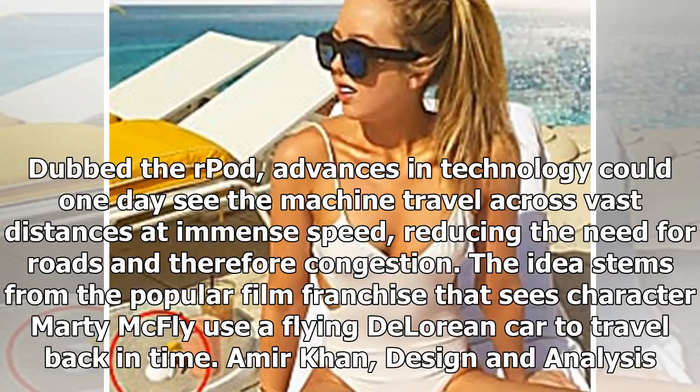The idea stems from the popular film franchise that sees character Marty McFly use a flying DeLorean car to travel back in time.